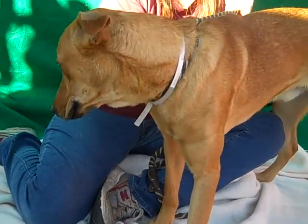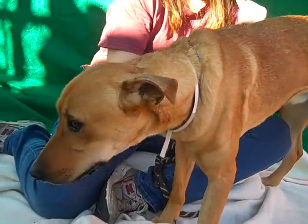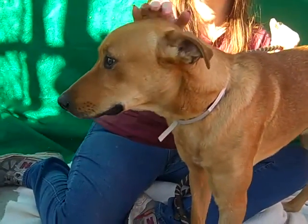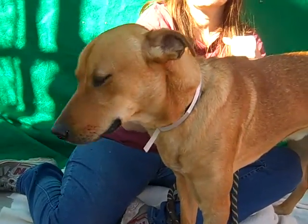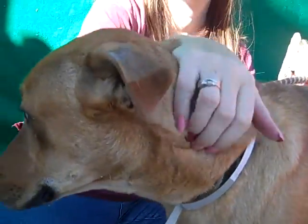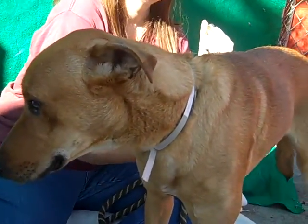47 pounds — he actually reads kind of small. He doesn't look like a big dog. So if you're somebody who might be intimidated by a bigger dog but still like that big dog look, then Max kind of has that. He has these beautiful brown soulful eyes and really expressive eyebrows. He's just got a great personality, really sweet guy.